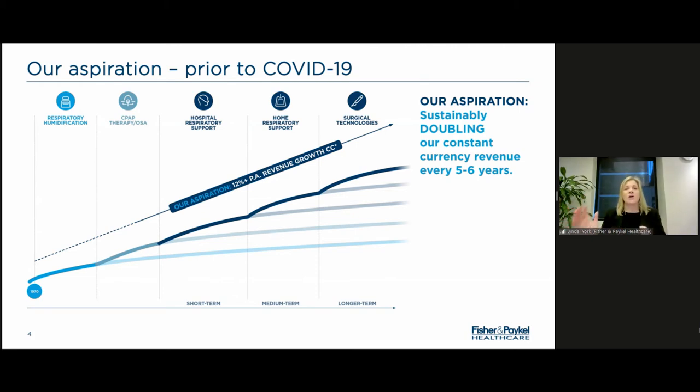We anticipate that home respiratory support will be the next primary driver in the medium term. Once that is well penetrated, we'll have global distribution throughout the hospital and through home care. The next area after that will be surgical, so we need to be starting that work now.